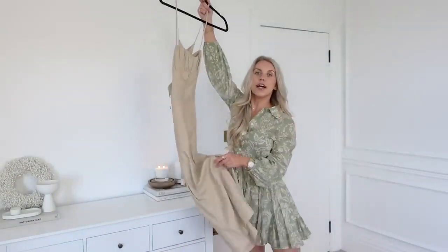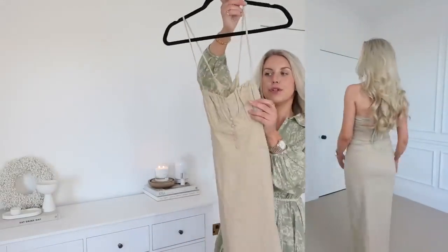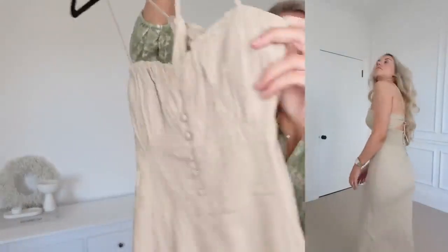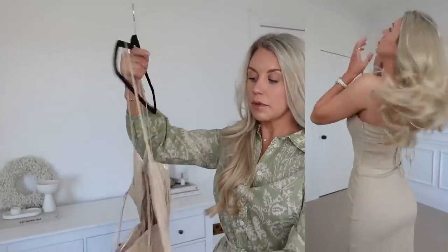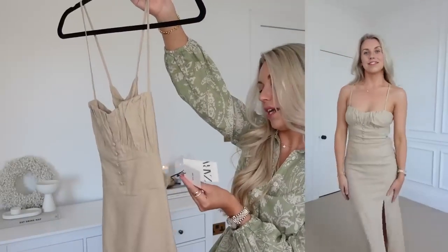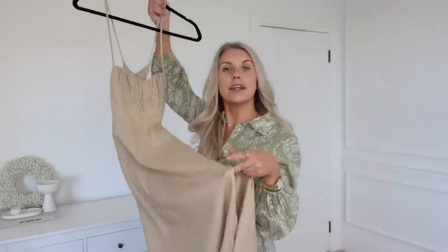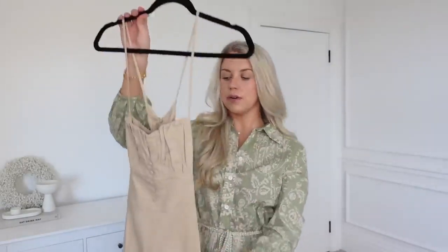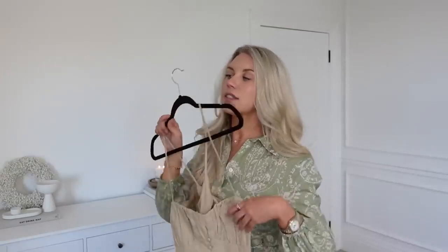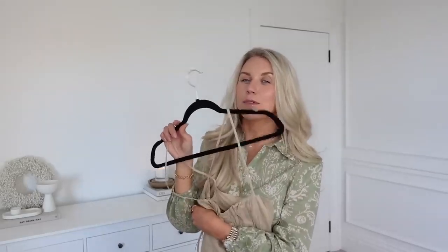Next up is this linen dress with a button-down detail, a ruched bust, and a crossover back — very strappy at the back and very much a summer dress. It's part linen fabric at £35.99 in a medium, and has a split up the leg. It's very summer-appropriate. My only concern is the color — it might be one of those beige/stone tones that washes me out a little, especially without a tan, so it may be one I only wear once I've caught some sun.